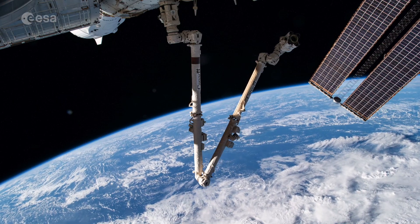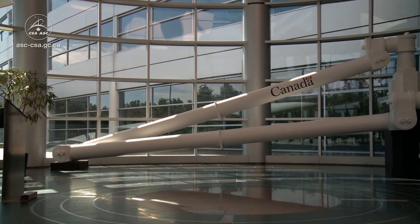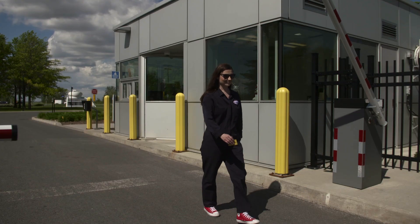My hands are stable, my body's stable, and I'm all set to operate Canadarm2. Mission control for this robotic marvel is in Longueuil, Quebec, at the Canadian Space Agency.